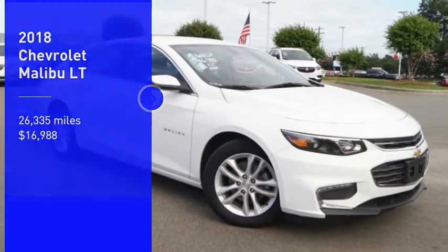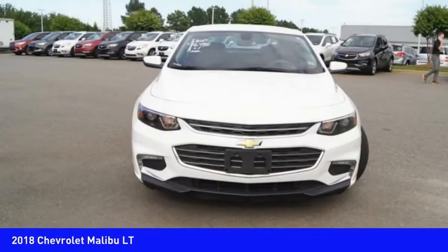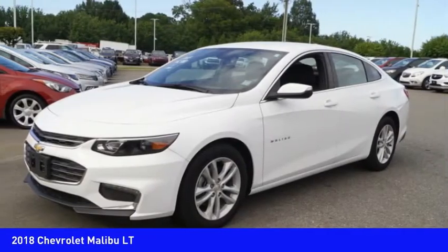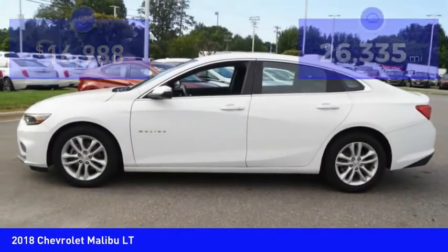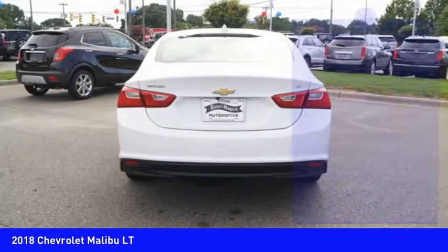Looking for the right vehicle? Check out the 2018 Malibu. A combination of performance and fuel economy, the Malibu is a great commuting car and is priced below $20,000. This vehicle has less than 30,000 miles. Here are some of this vehicle's great options.